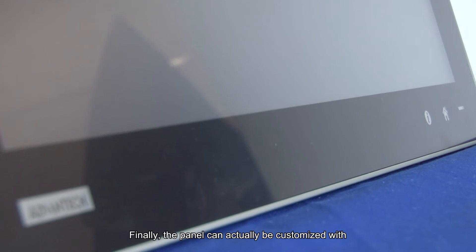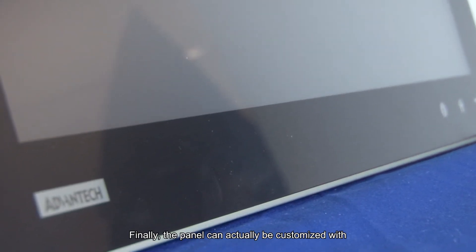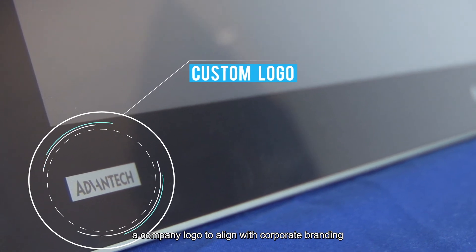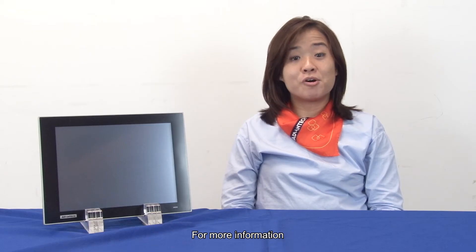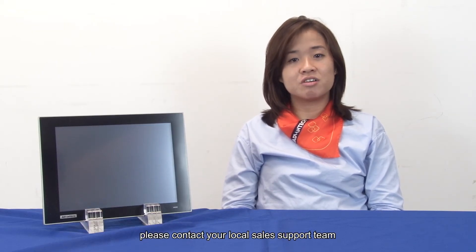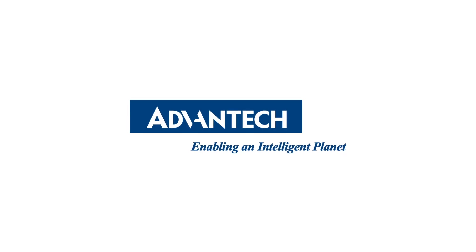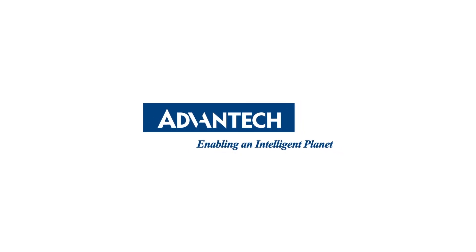Finally, the front panel can be customized with a company logo to align with corporate branding. For more information, please contact your local sales support team or visit our website at www.advantech.com. Thank you.